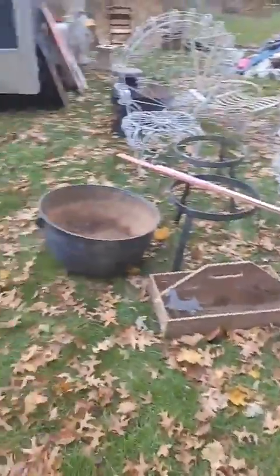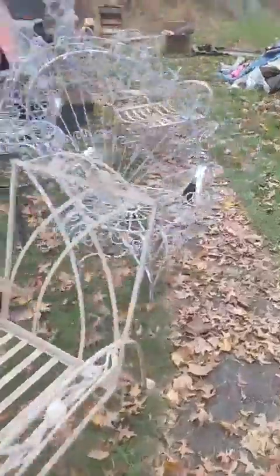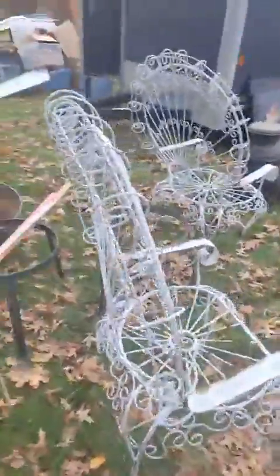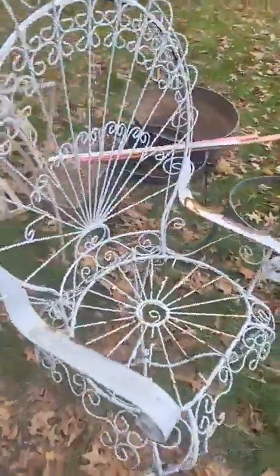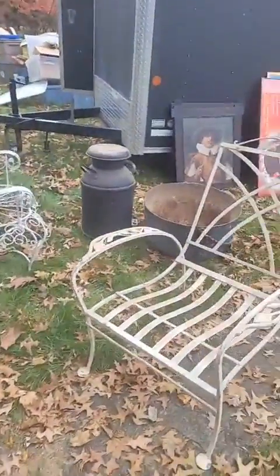There's our dog Lola. Got some great kettles on stands — two of those. Got two more of these chairs that go with that settee. Got some stuff here.